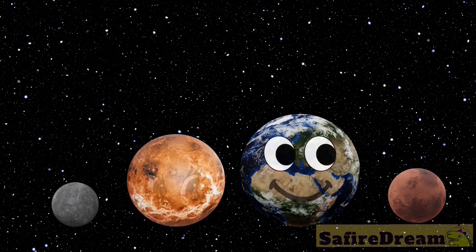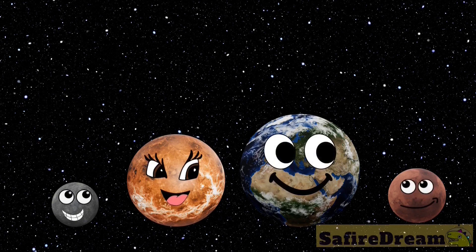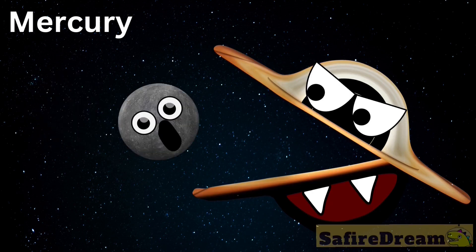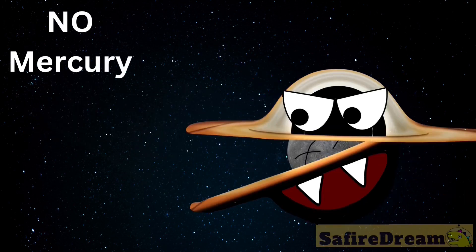Mercury. It's the smallest planet in our solar system and the closest to the sun. If you lived on Mercury, you'd have a birthday every three months.